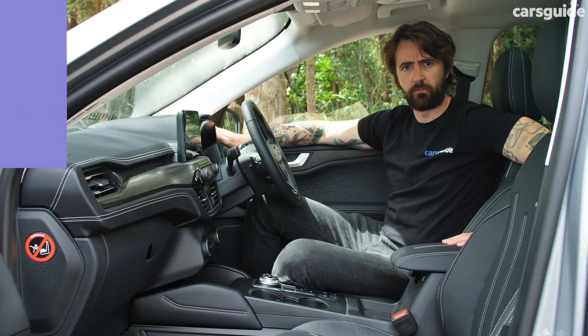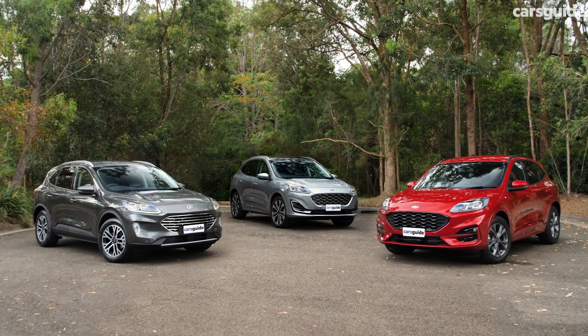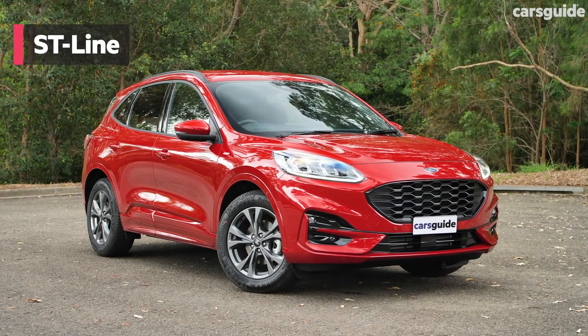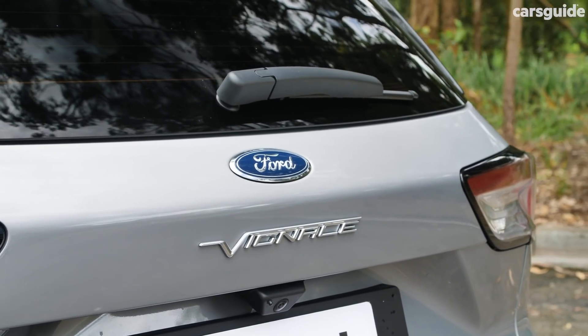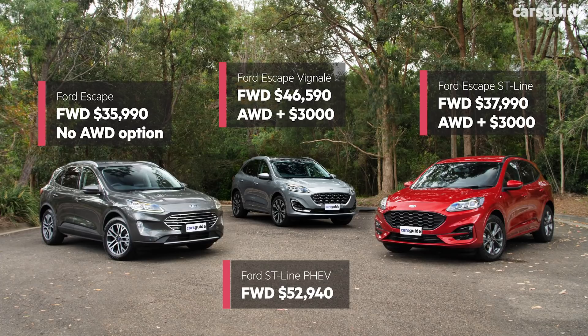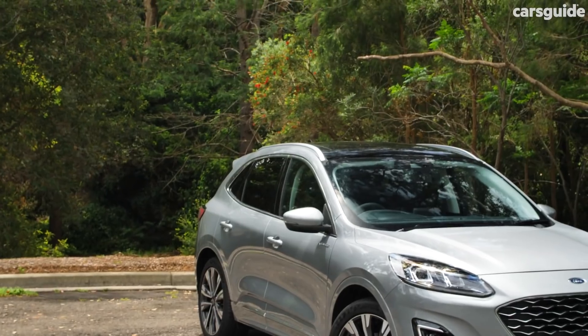Let's talk about prices. There are three grades in the Escape range: the entry-level Escape, the ST-Line, and the Vignale. You can only get the entry-grade Escape in front-wheel drive, and the ST-Line also comes as a plug-in hybrid. The most affordable Ford Escape costs $36,000 before on-road costs — an entry-grade Toyota RAV4 costs about $5,000 less.